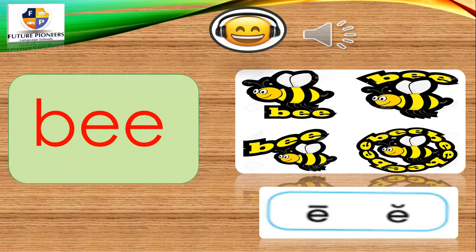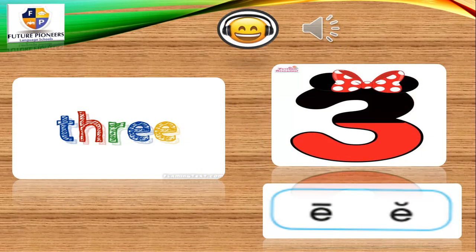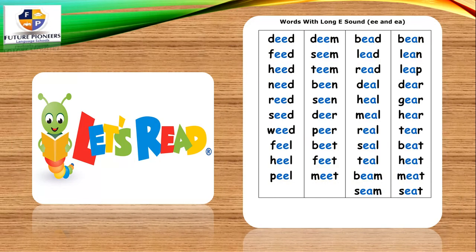EA and EE both make the long E vowel sound. Let's read some words with the long E sound: feed, need, read, seed, feel, heal. They all have the long E sound. When you're reading, you have to show how you're pronouncing the long E sound.